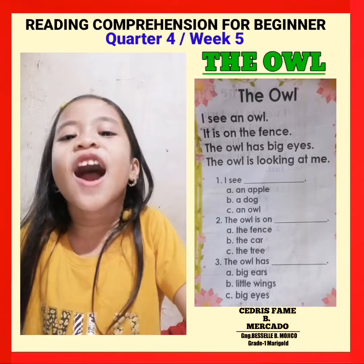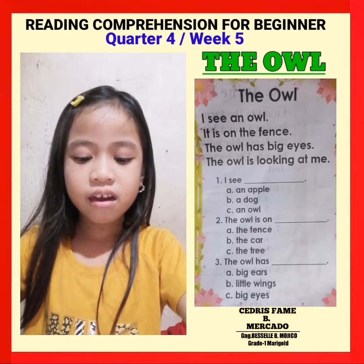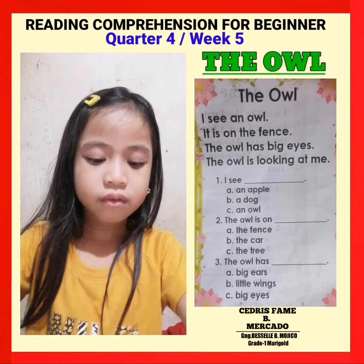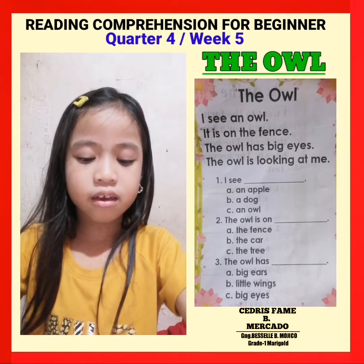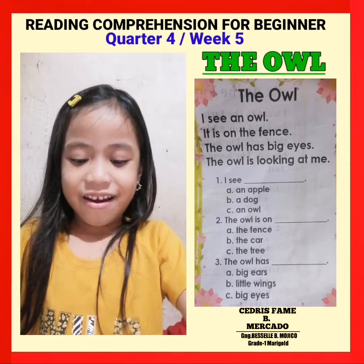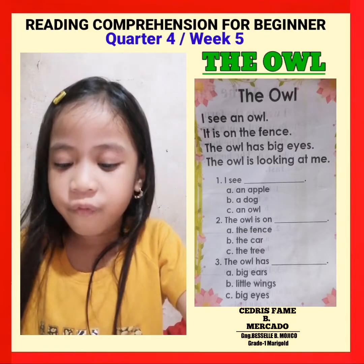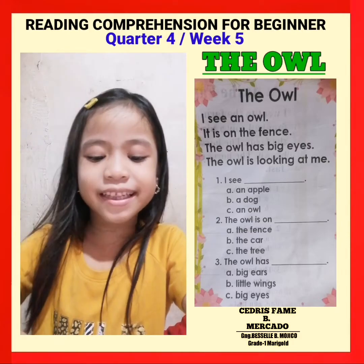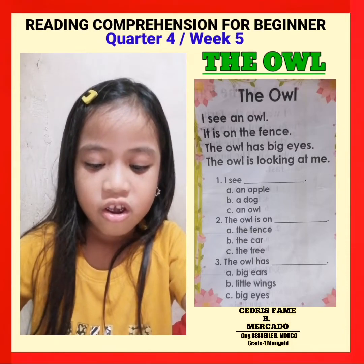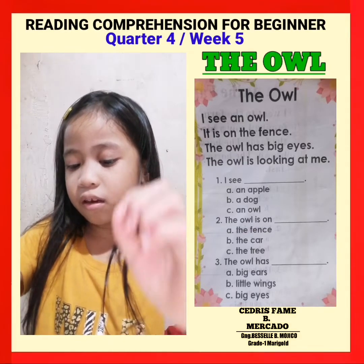The owl. I see an owl. It is on the... the owl has big eyes.